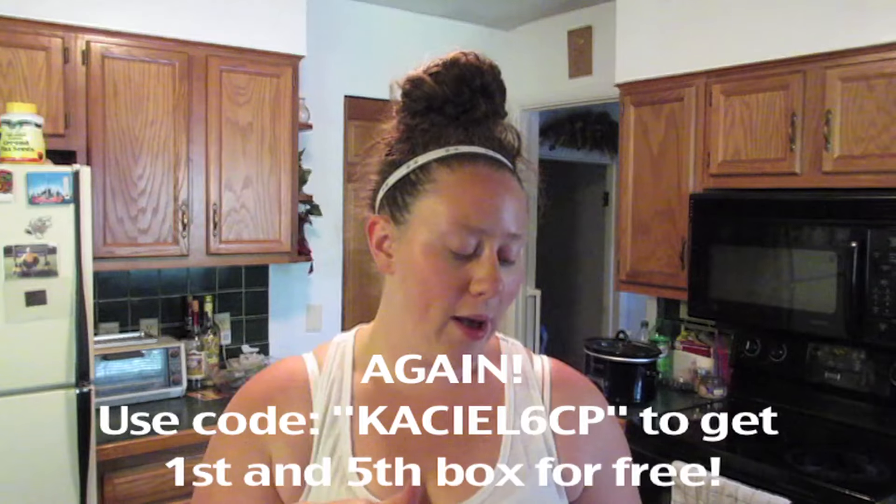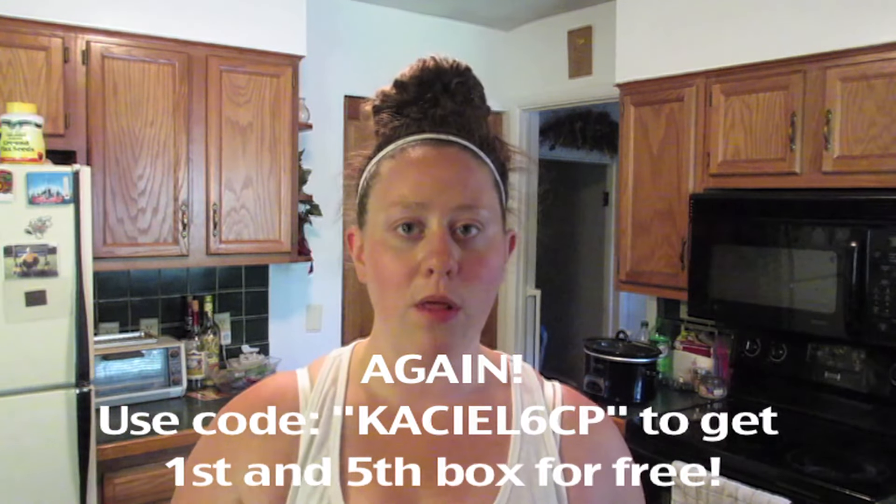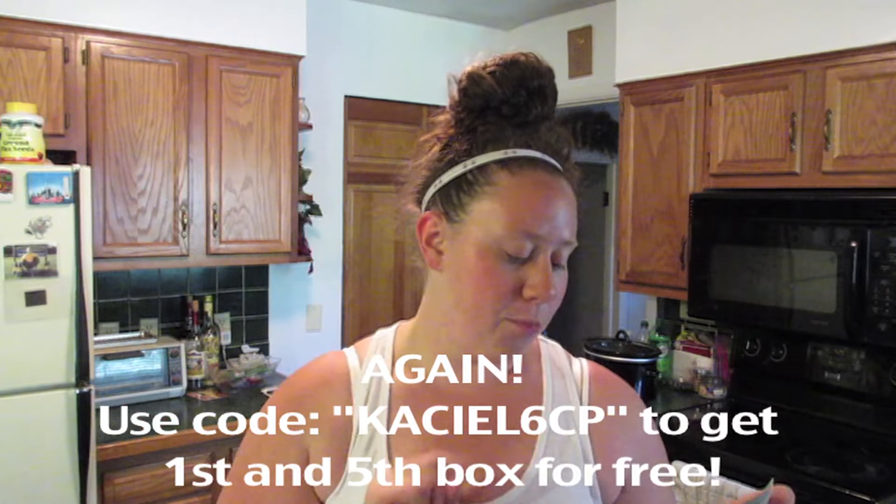I'm excited to keep trying Graze boxes. It's a cute little box they leave right in your mailbox — you don't have to worry about it being left on your front step. It's all really healthy and portioned out, so you won't go overboard eating them. I'm not sponsored, but I do have a coupon code below. They're only $6.99 a month, and you can get them once a month, once a week, or every other week — lots of options.